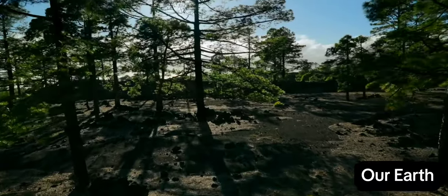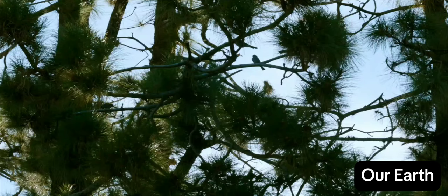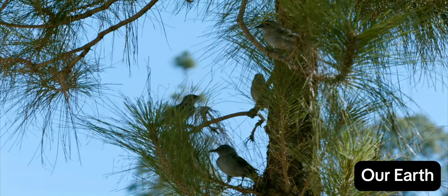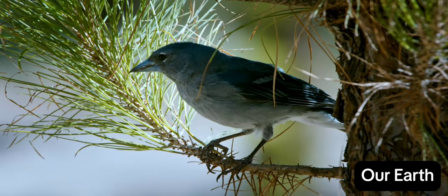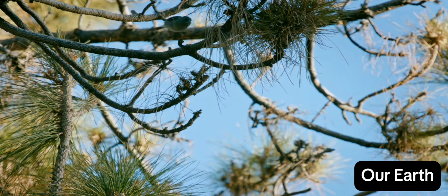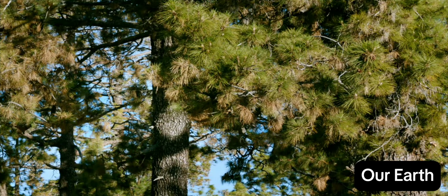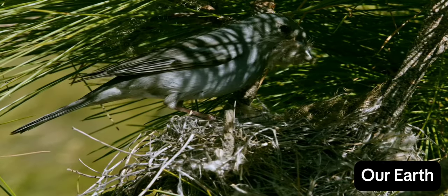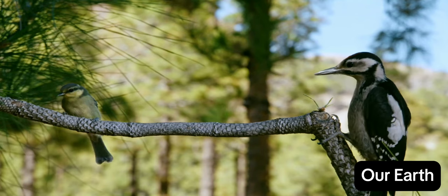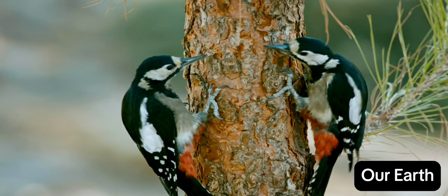The sparse pine forests around Mount Teide are home to a bird whose origins remain shrouded in mystery: the Tenerife blue chaffinch. The plumage of the males is a striking shade of blue. The chaffinches prefer mountainous regions, building their nests in the largest, oldest pines. These sparse forests are also inhabited by African blue tits and woodpeckers.